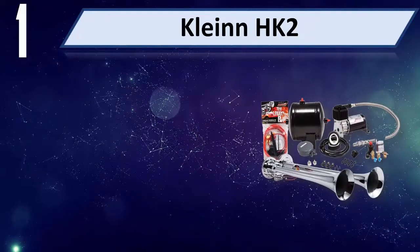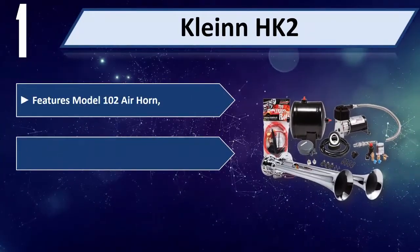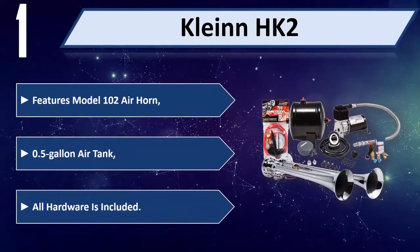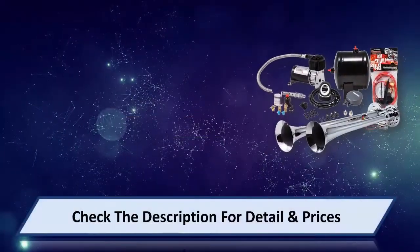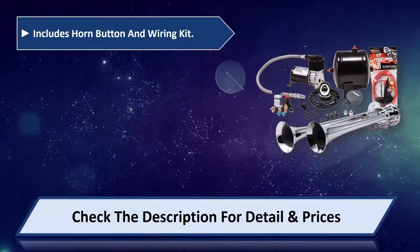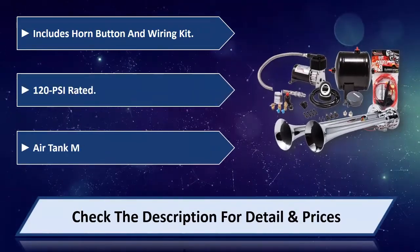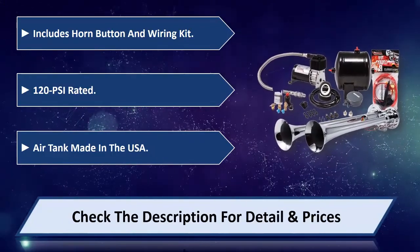Number one: Klein HK2. Features model 102 air horn, 0.5 gallon air tank, all hardware included. Includes horn button and wiring kit. 120 PSI rated air tank. Made in the USA. Please check the description for details and prices.